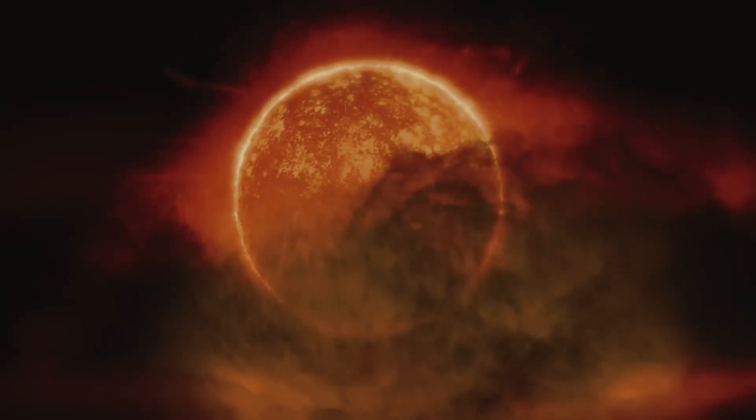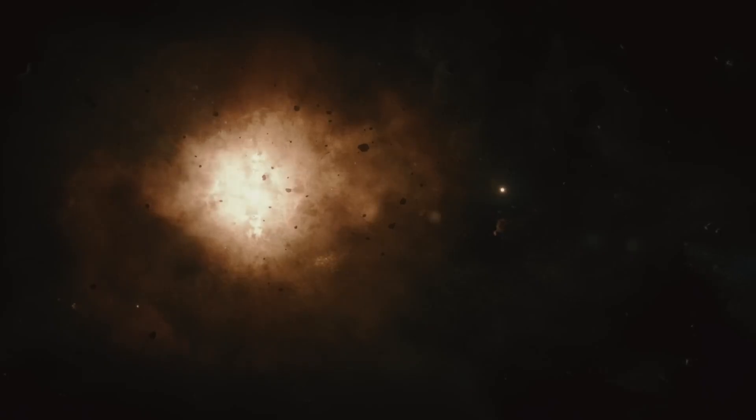We may even consider that our Sun, in about 5 billion years, could give rise to a similar nebula at the end of its life, although it is unlikely that we will be around to witness it.